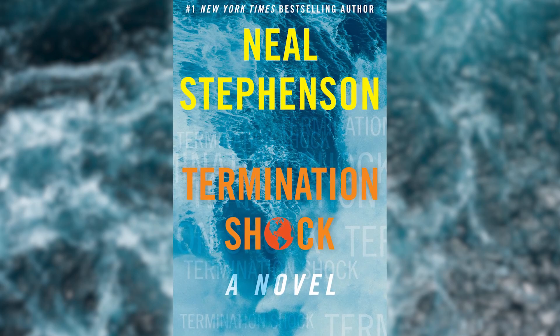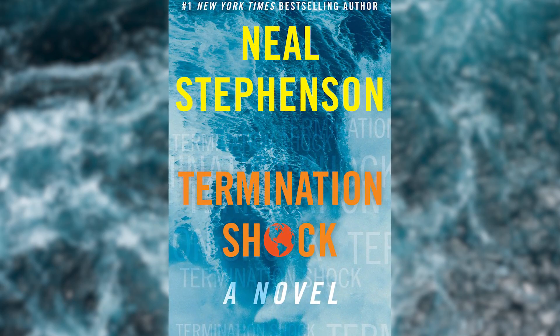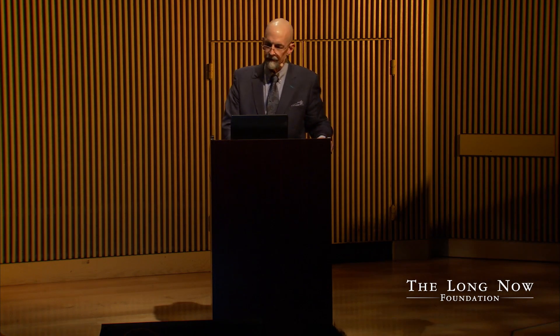So in my book, Termination Shock, an individual billionaire constructs a large gun that shoots sulfur into the stratosphere, simulating what volcanoes do. This is already a fait accompli at the beginning of the story, and so what it's mostly about is how people react to it. Needless to say, not everyone is happy. Just to give some sense of scale, the amount of sulfur that this fictional gun is capable of launching over the course of a year's continuous operation is only about 1% of what Mount Pinatubo put into the air explosively. But in his mind, it's just a pilot project, and the plan is to build more such facilities in other parts of the world. And that is the setup for a kind of geopolitical thriller that is essentially the story of those who are happy about this plan and those who are extremely unhappy.